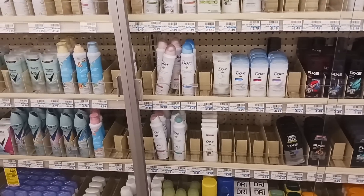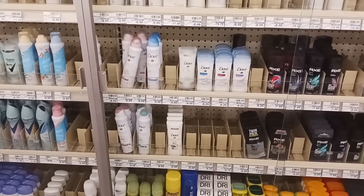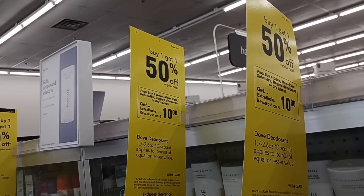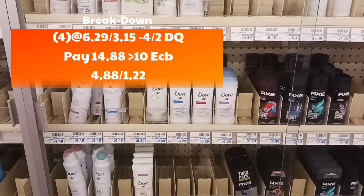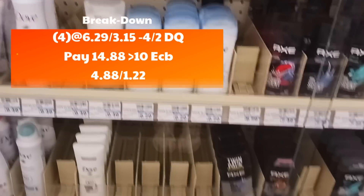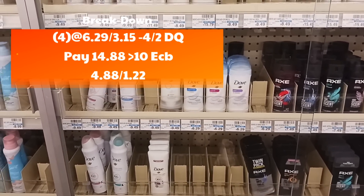I'm going to do this Dove deal — I'll give you two different scenarios. The women's deodorant is priced at $6.29, buy one get one 50% off, and buy four get back $10. For four of them: the first is $6.29, the second is $3.14. We're using four $2 digitals, which brings the total down to $14.86 out of pocket, then you get back $10.